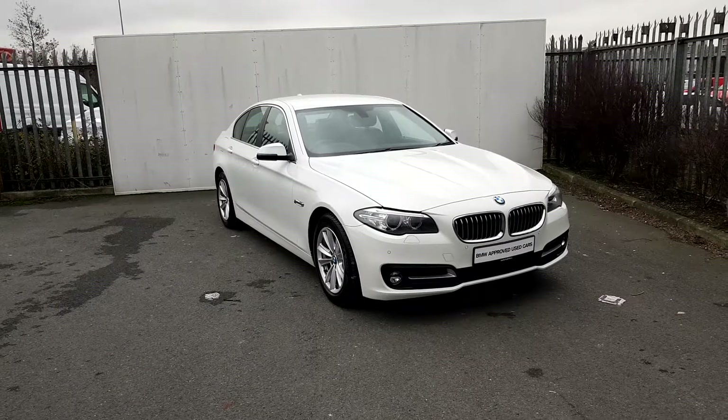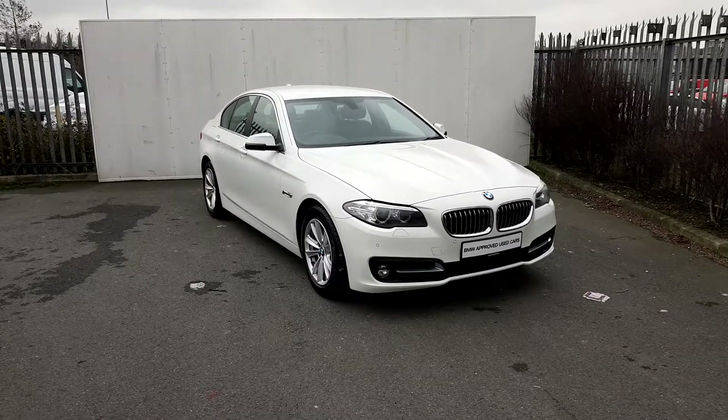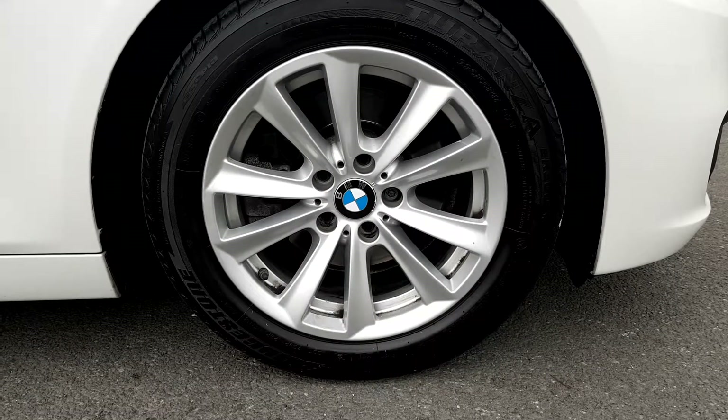Hi, this is Suzanne here from Joe Duffy BMW. Today we're having a look at a 520D and the color is Alpine white. It has 17 inch alloys on run flat tires, and now I'll have a look at the inside of the car.